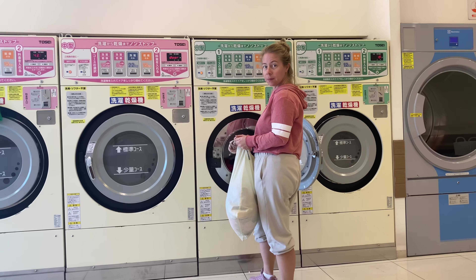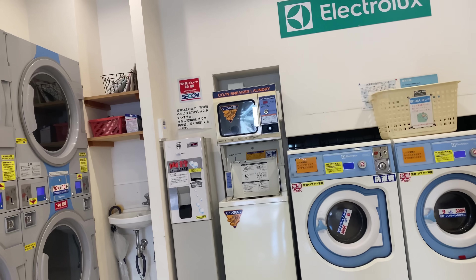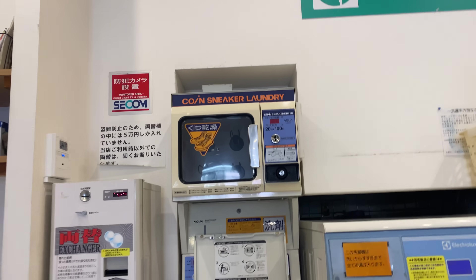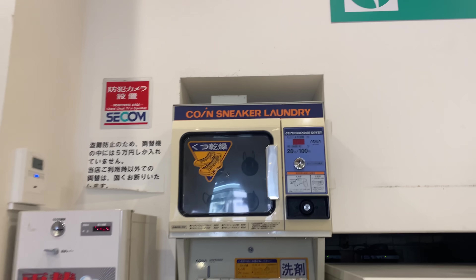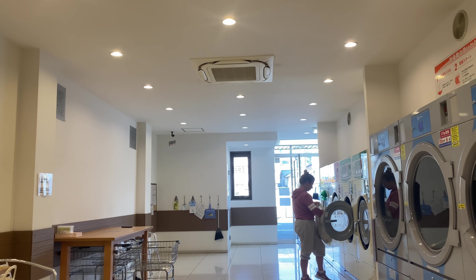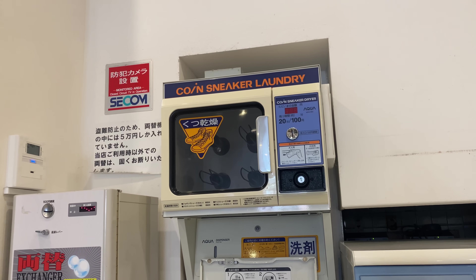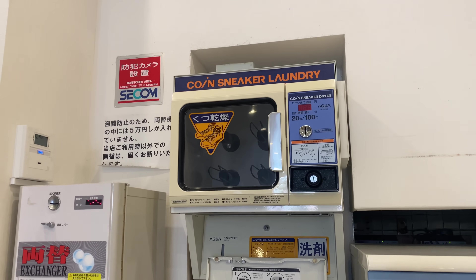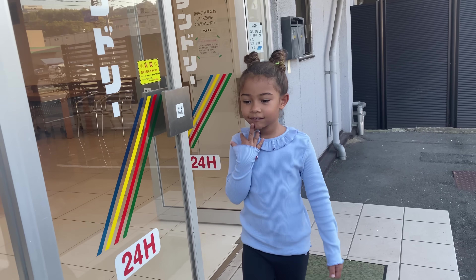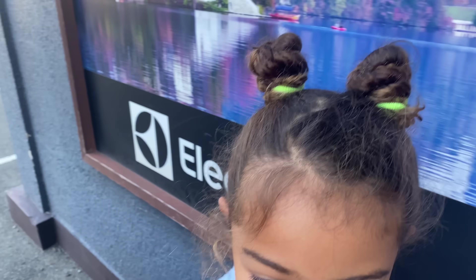The shower might be upstairs. Inside the coin laundry there's also a coin sneaker laundry — a coin shoe laundry. I need to wash mine because they're astounding. The showers are around the corner — let's have a look.